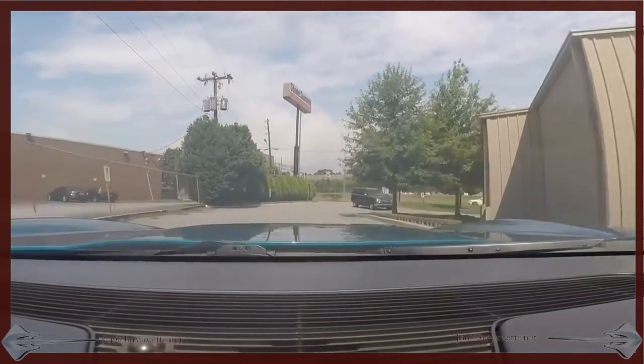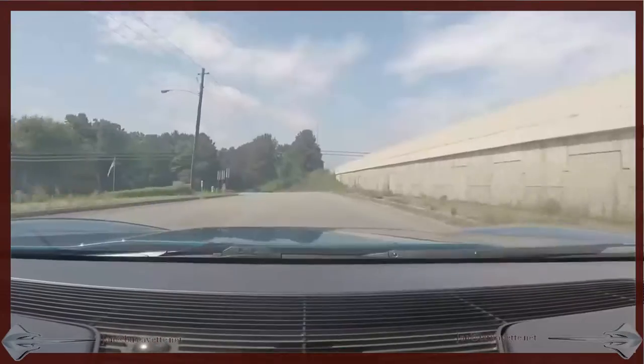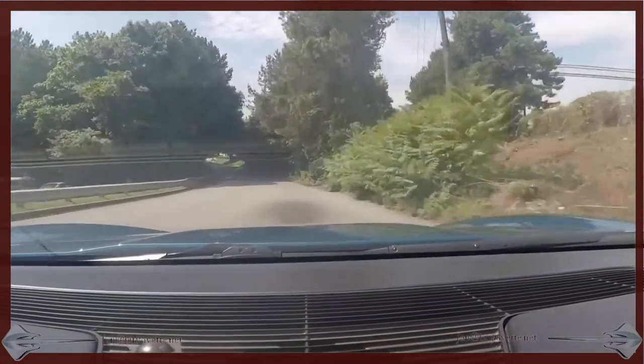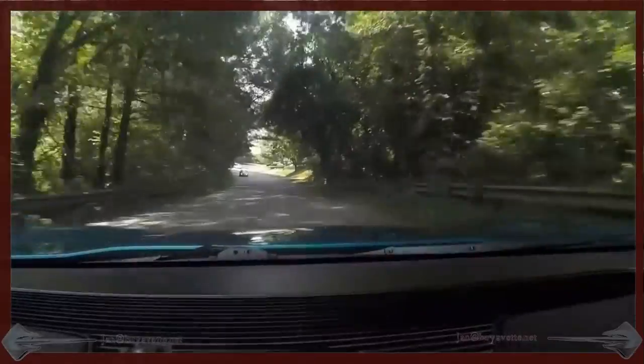Here I am taking it for a ride. Very, very tight car — just a dream to take the curbs.